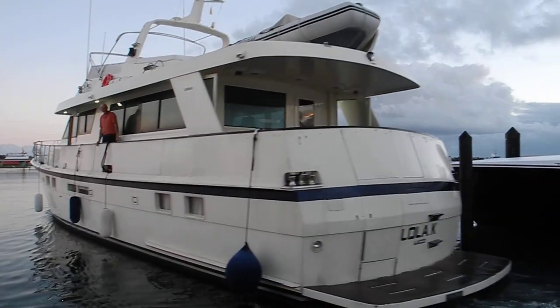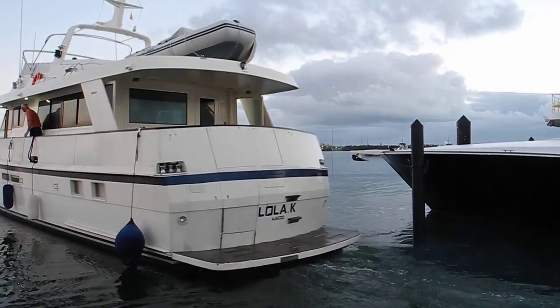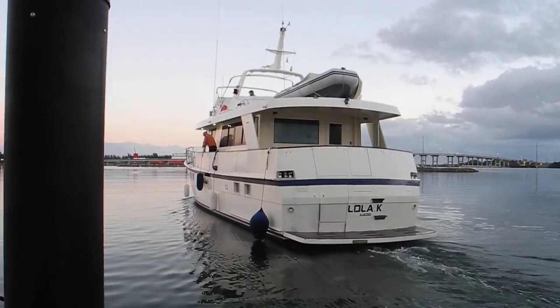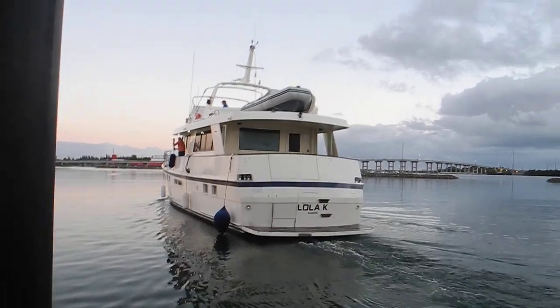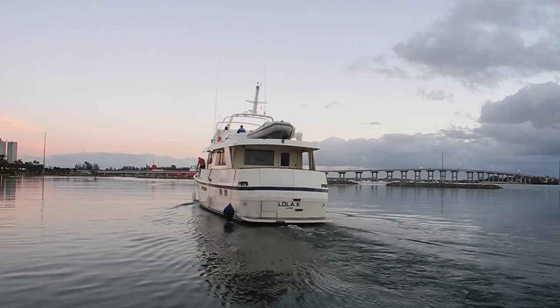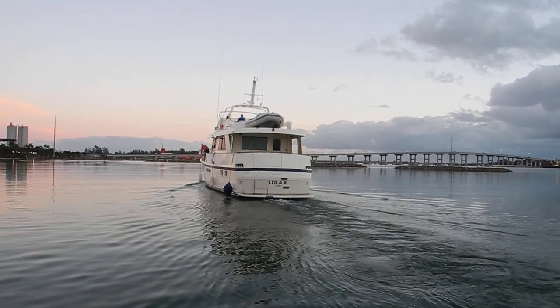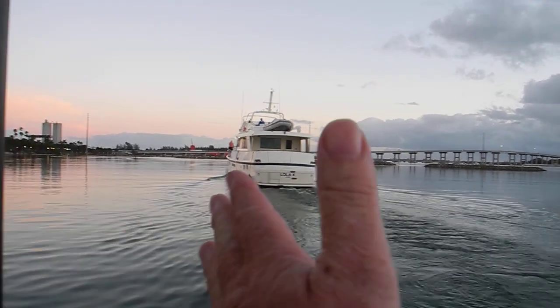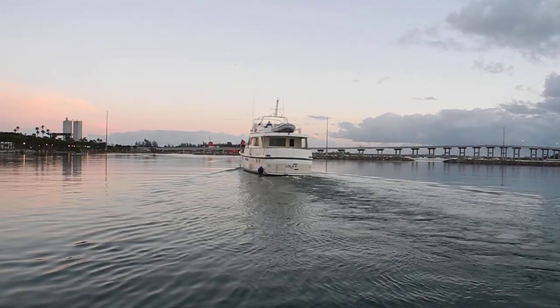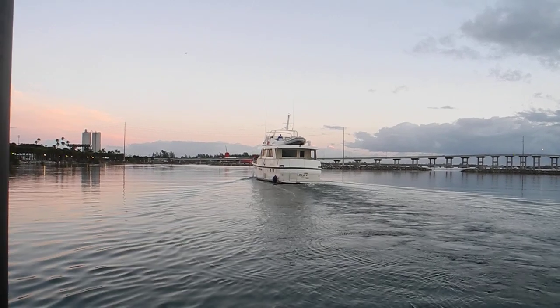They're off the dock. They're going to pull in all the fenders and get ready to go into the travel lift haul-out well. The boat seems to be skewing a little bit to the right because of the incoming high tide — the flood tide.